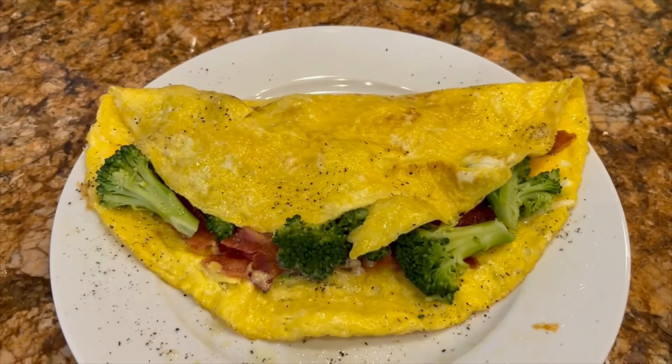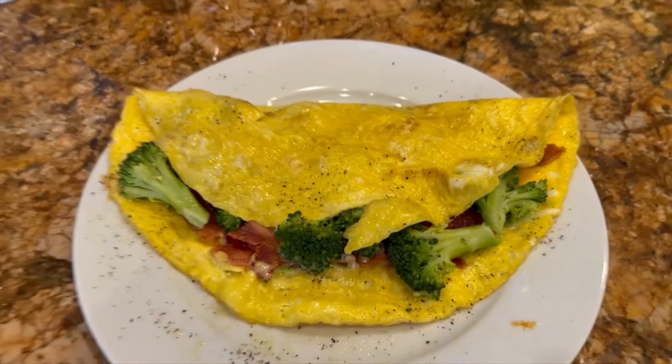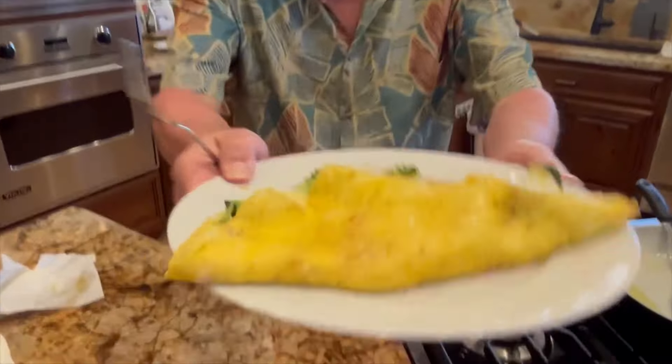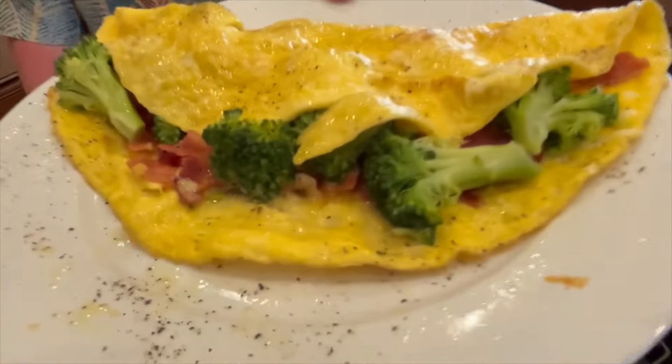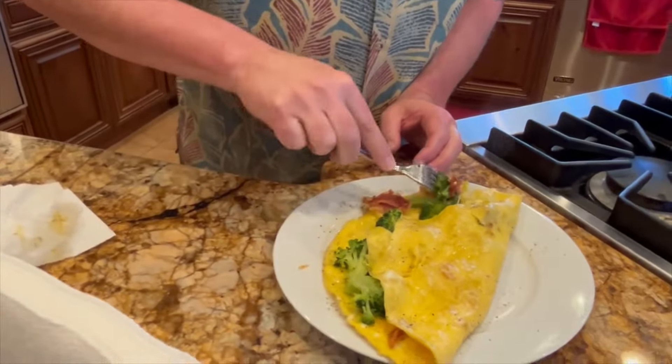There's the finished product. That's the close-up. Now we've got a big bite coming up. There it is again — let's show that side of it. That's the broccoli, bacon, and cheese omelet.